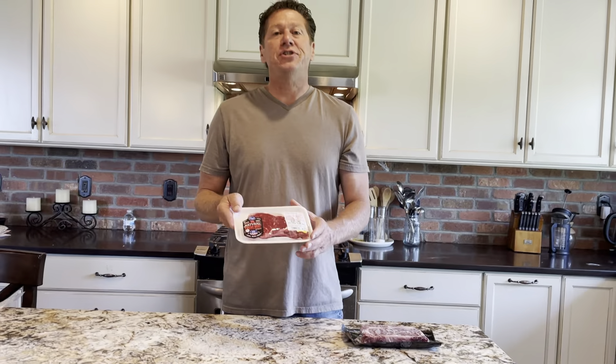But don't ever buy one of those, because unless you're buying them from a meat shop that specializes in wet-aged or dry-aged beef, this isn't going to taste good. This steak here has not been aged properly.